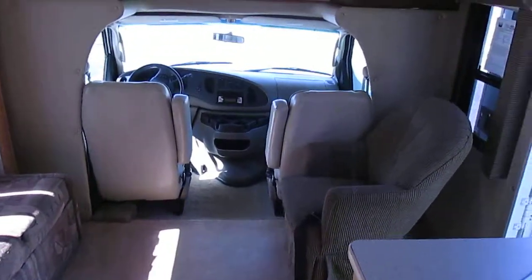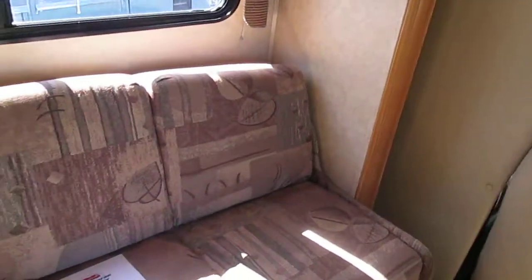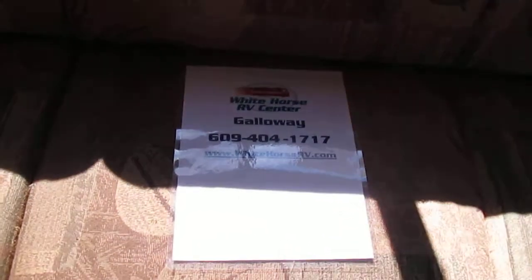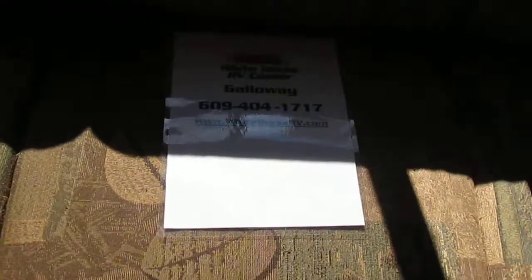If you like this great motorhome, come and visit us at Whitehorse RV Center in Galloway, New Jersey, or give Billy Ray or Chris a call at 609-404-1717, or visit us at www.WhiteHorseRV.com.